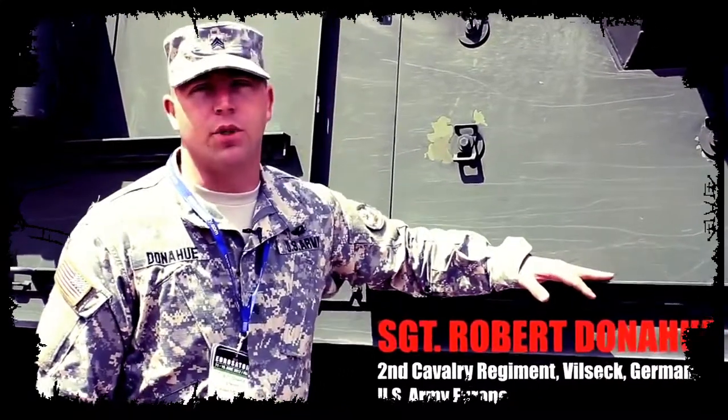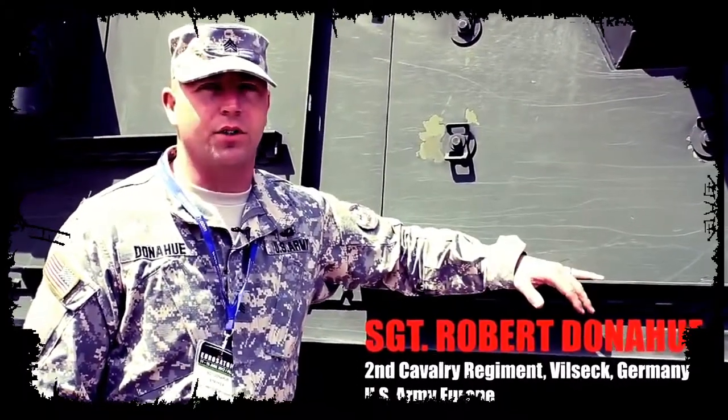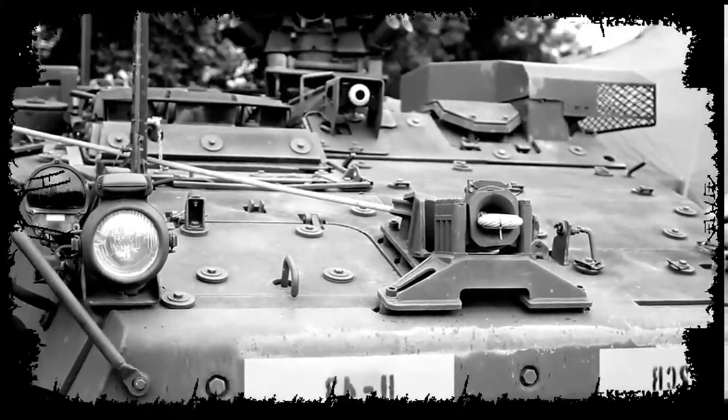Hi, I'm Sergeant Donahue from U.S. Army Europe, 2nd Cavalry Regiment, and I'm here today to talk to you about the ICV Stryker, the infantry combat vehicle for the U.S. Army.